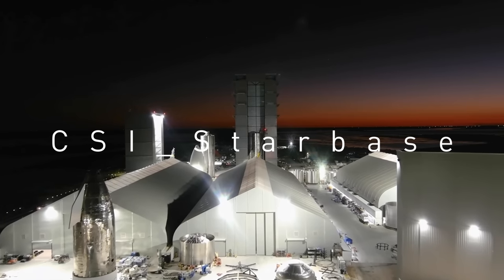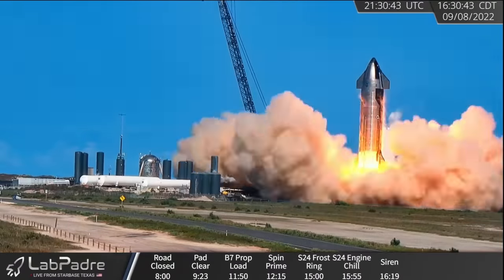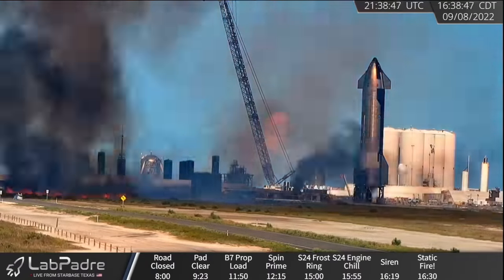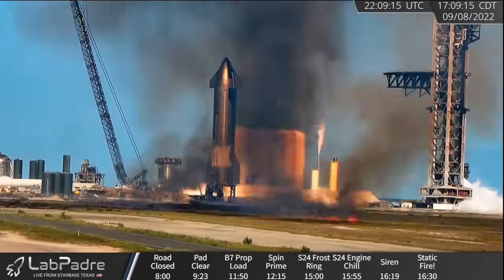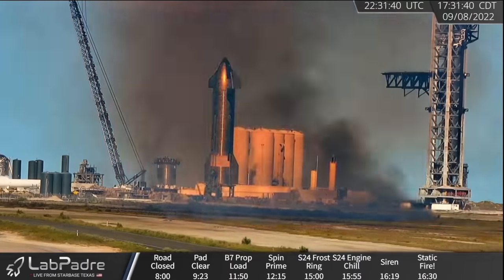Welcome to CSI Starbase. First things first, let's address the fires after the fire. I said fires in plural form because although the one we saw from the six-engine static fire was pretty severe, it wasn't the first time this has happened.